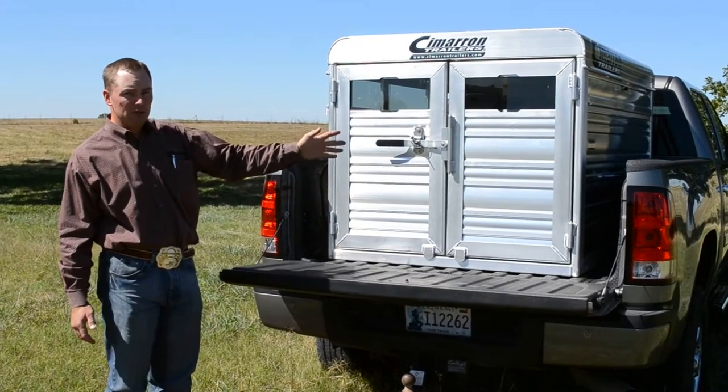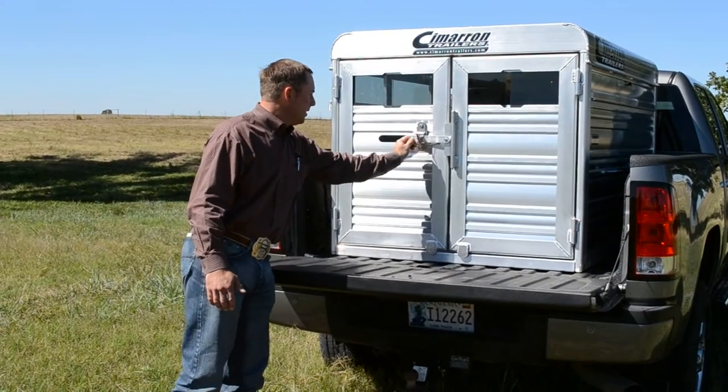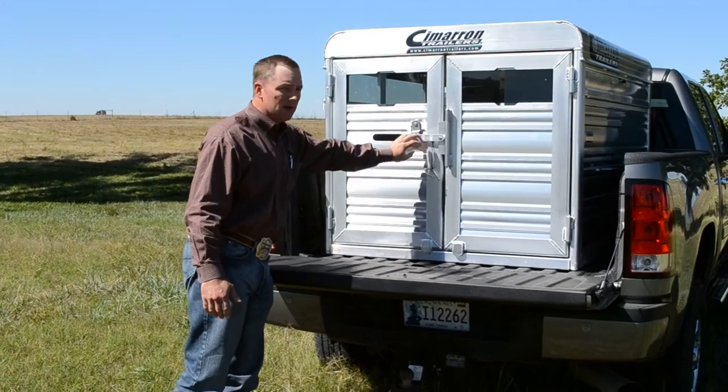It fits here in the bed of your pickup. You have two individual doors. Unlock this door. You can also put a padlock on here if you need to.